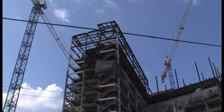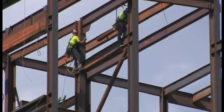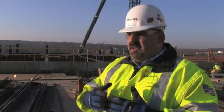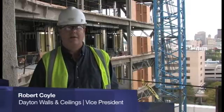In a standard construction model, we would basically stick build — bring up every piece of pipe, every piece of conduit, every piece of insulation, one by one, walk it up a ladder, hang it from the ceiling and move on. In construction, time is of the essence, and the job schedules are just being pushed so dramatically.